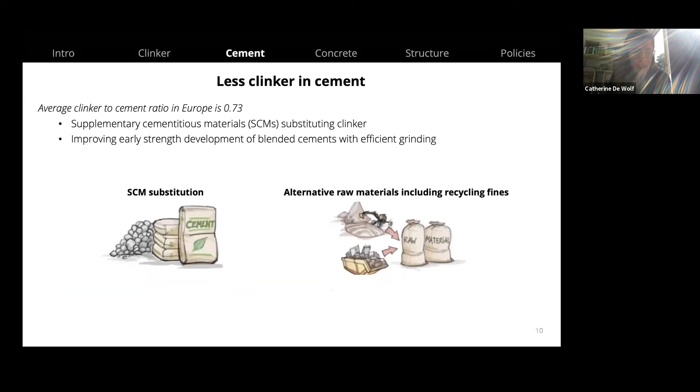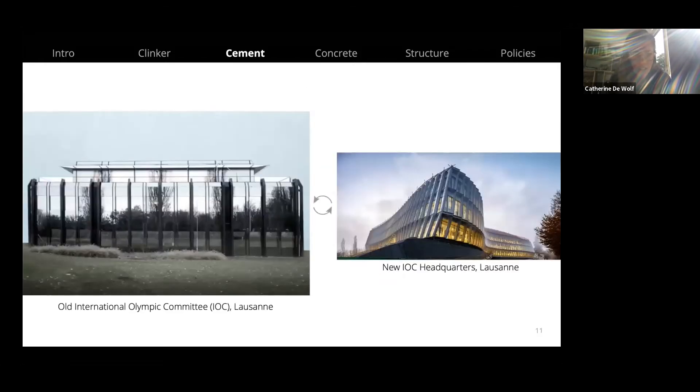Using less clinker in cement is also an option. The average clinker-to-cement ratio in Europe is 0.73, but we can use supplementary cementitious materials to substitute some of the clinker, improve early strength development through efficient grinding, and use alternative raw materials including recycling fines. An example is the International Olympic Committee's new headquarters in Lausanne, where 98% of the concrete was recycled.